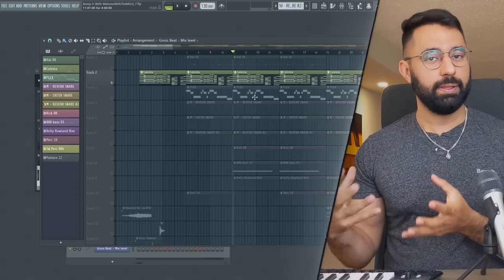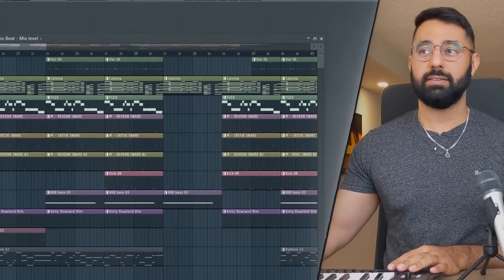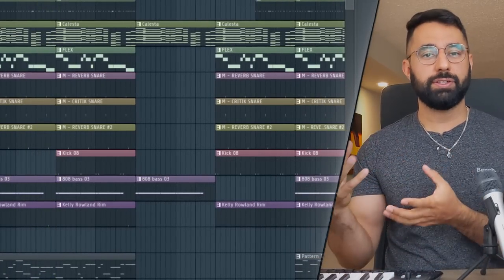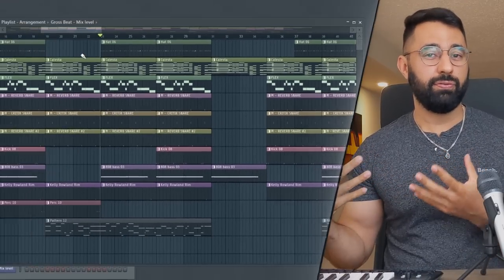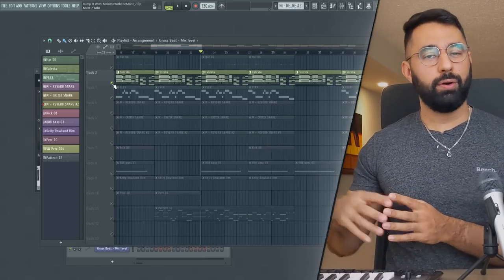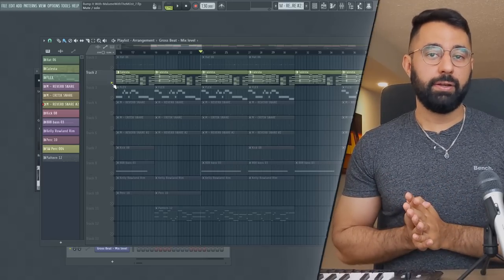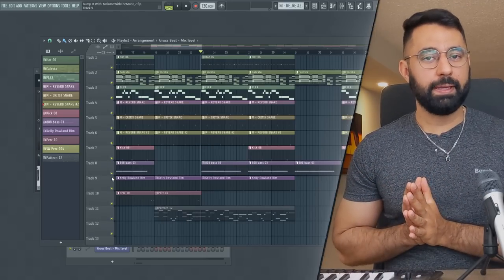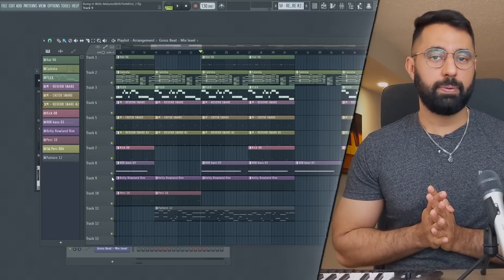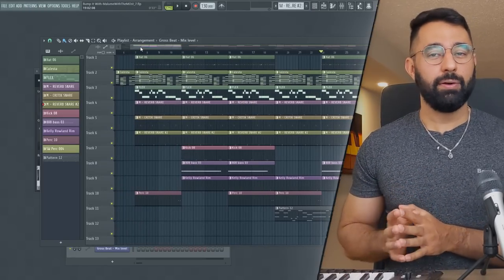The next thing I want to talk about is keeping things simple — another problem I see a lot of producers run into. Looking at this beat, there are sections where there's just a lot going on. You might run into this where you come up with your initial loop but it doesn't sound all that full, so instead of working to improve it like we did with the first synth, you try to add more instruments, more melodies, more counter melodies. But you can easily end up cluttering your beat. A better way to think about it: try to make your beat sound as full as possible with the least amount of sounds. With this beat, I definitely need to minimize this arrangement because as it stands it's just overly complicated.